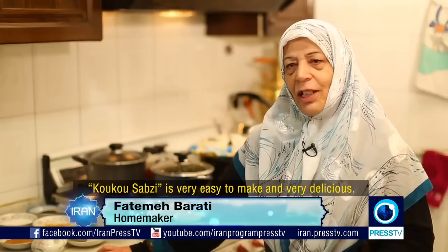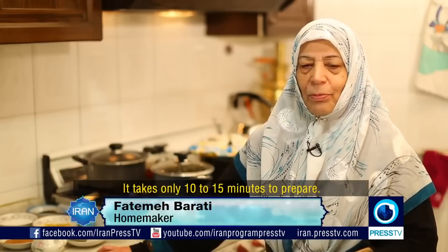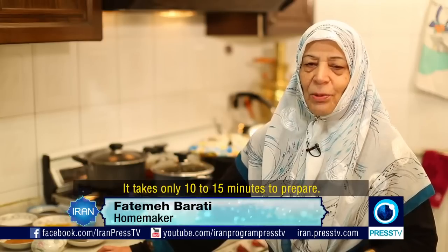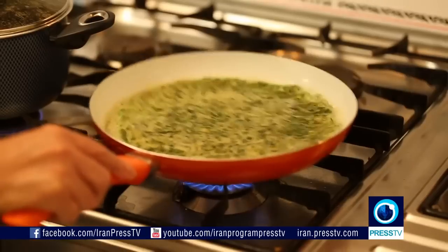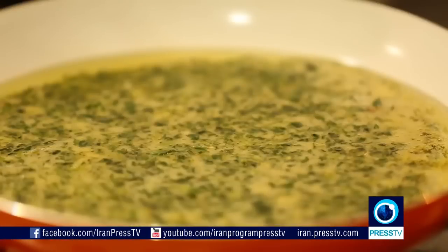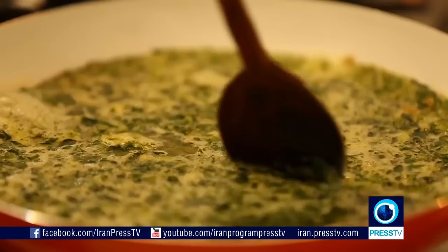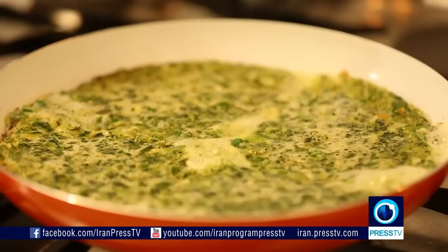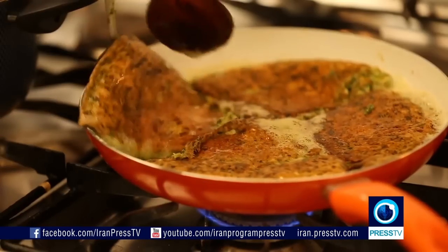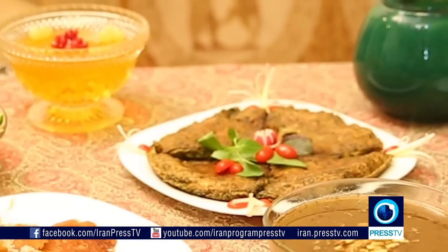Kuku Sabzi is an egg-based vegetarian dish made with whipped eggs folded in with different ingredients. You can call it an open-faced omelette, but don't forget to turn it over. And remember, unlike the main dish, Kuku Sabzi doesn't take much time to prepare.